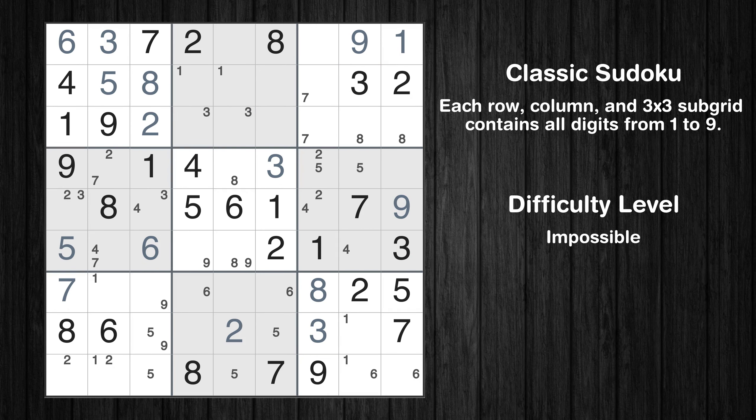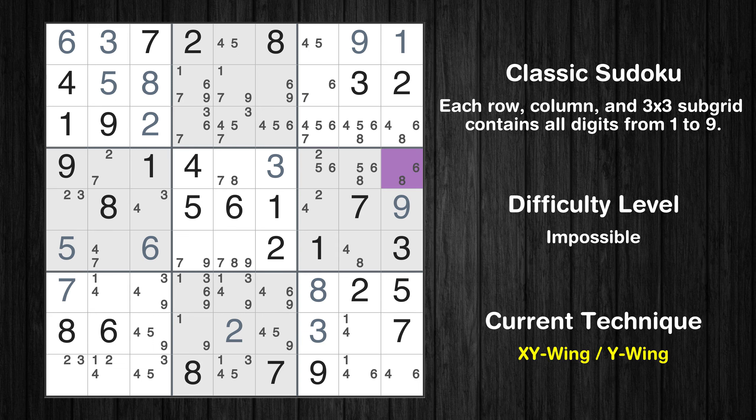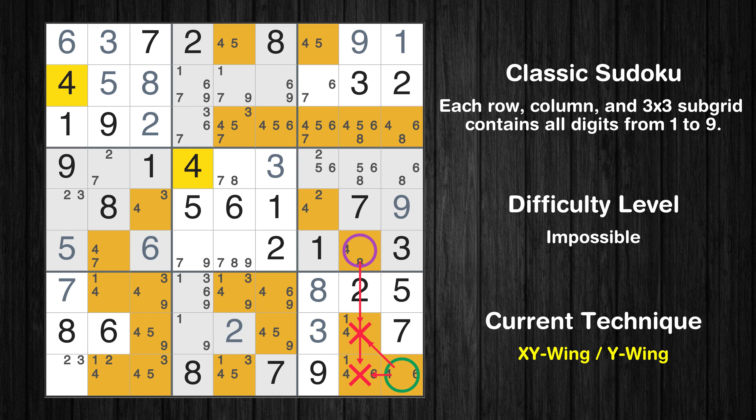The next solve techniques need to be based on the candidates. All candidates have been filled in. There is an XY-wing with the pivot cell at row 4, column 9. This cell has two candidates: 6 and 8. If the actual value is 6, then row 9, column 9 must be 4. If the actual value is 8, then row 6, column 8 must also be 4. In any case, value 4 can be removed from any cell that shares a region with both of those cells.